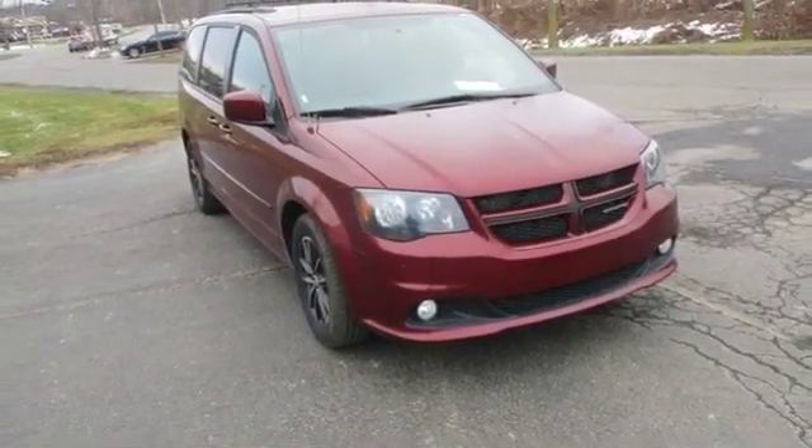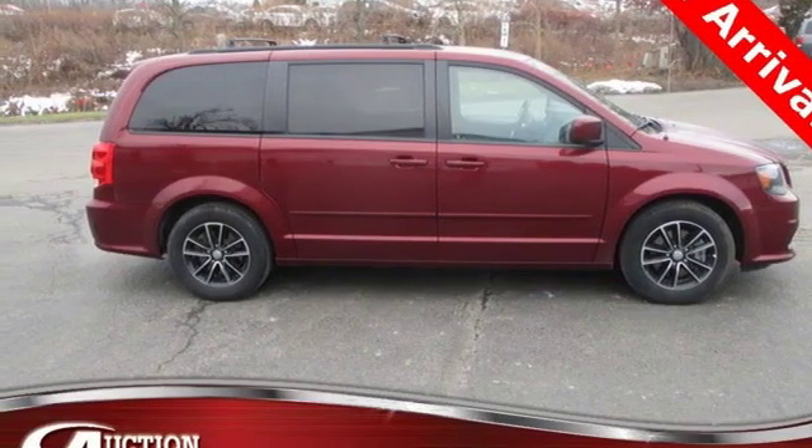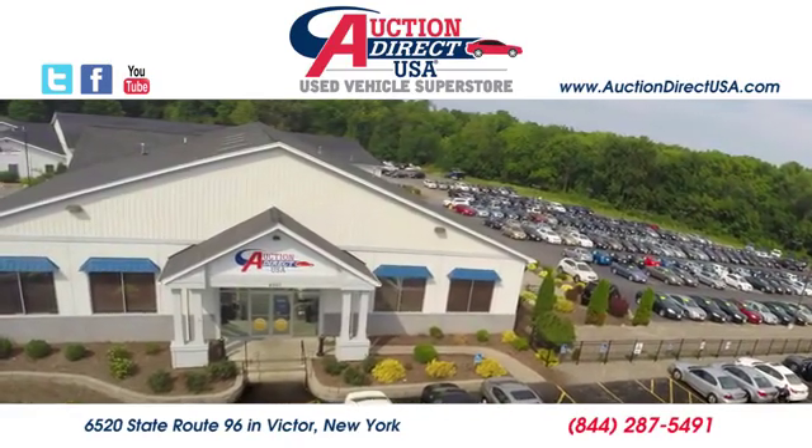Dodge doesn't do middle of the road — leave average in the dust. See what it can do for you when you take it for a test drive. Visit today. We're conveniently located at 6520 State Route 96 in Victor, New York.